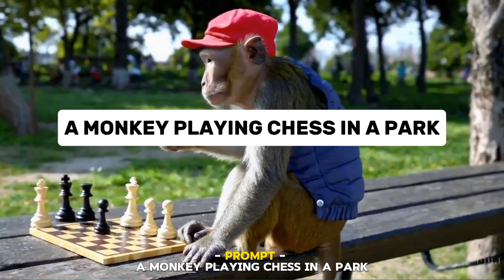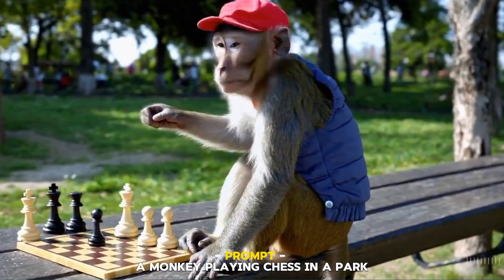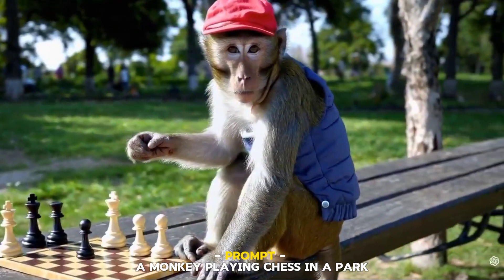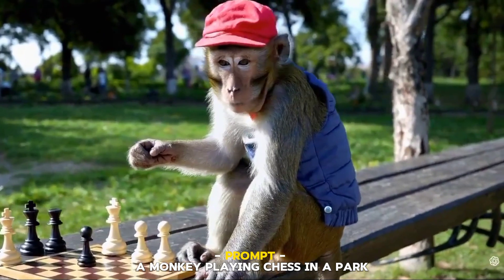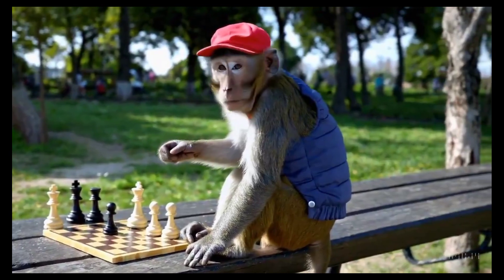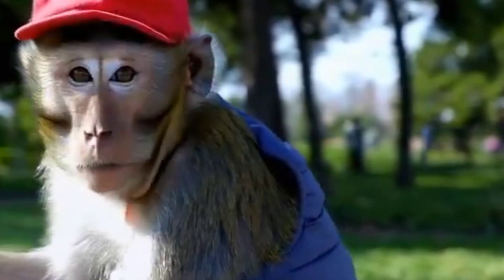Number six: A Monkey Playing Chess in a Park. Here Sora serves up a charming slice of nature versus nurture. Watching this furry philosopher contemplate its next move takes us to a deeper pondering — why hasn't it made a move yet? The little park details, like blurred-out passersby in the background just going about their day, add to the realism too.